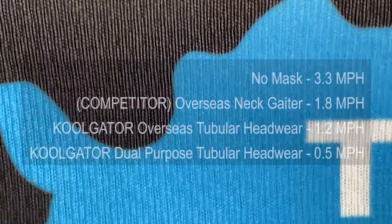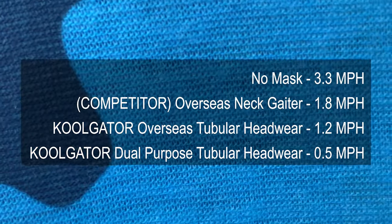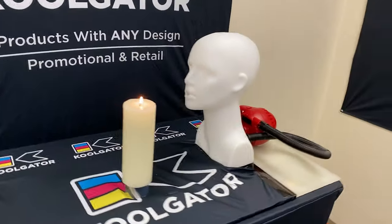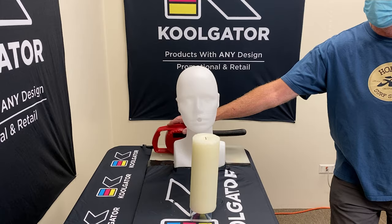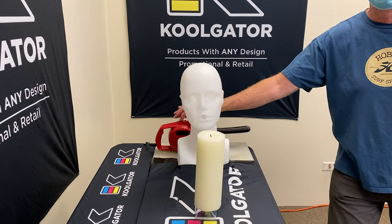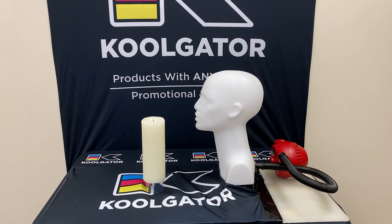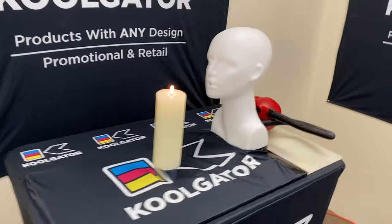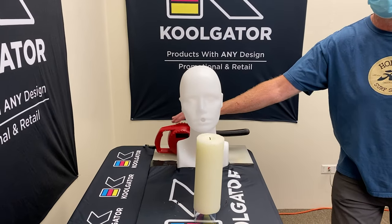As you can see, the different fabrics with different weaves used in each product makes a huge difference in the amount of air that is allowed to pass through the neck gaiters. Candle test. The second set of tests uses a wax candle. This simple candle test has been performed by the science guy on several videos and TV newscasts as a basic yet visual method to test a mask's usefulness. The candle was placed at the same height and distance that was used for the anemometer. With no covering, the candle flame is immediately extinguished.